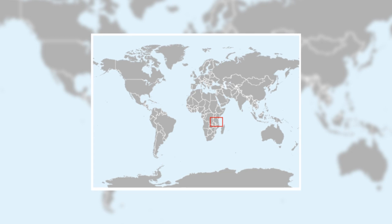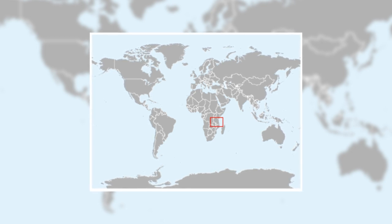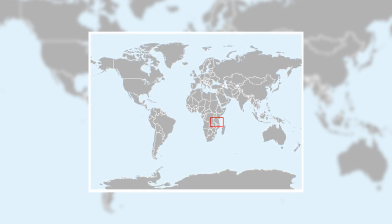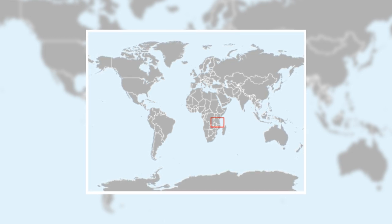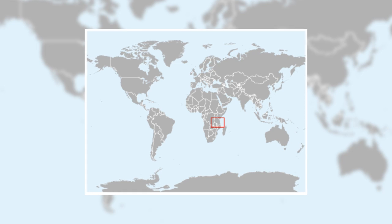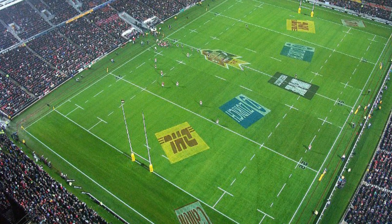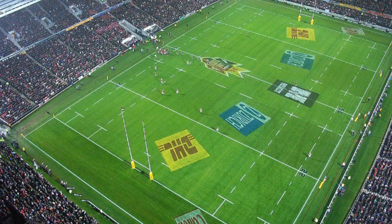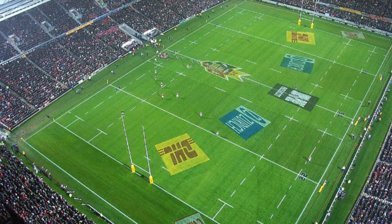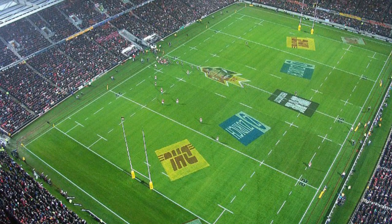Kehansi spray toads lived solely in a 2-hectare area in Tanzania and were found nowhere else on earth. 2 hectares is an insanely small area to contain an entire species. It may be hard to visualise how small this is, but hopefully this will help. This rugby pitch is roughly 1 hectare, so the entire Kehansi species of toad lived inside an area the size of only 2 rugby pitches.